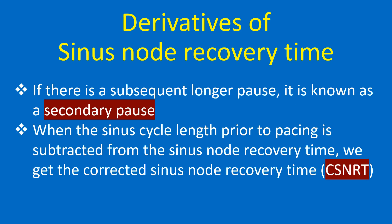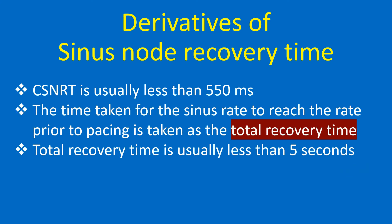If there is a subsequent longer pause, it is known as a secondary pause. When the sinus cycle length prior to pacing is subtracted from the sinus node recovery time, we get the corrected sinus node recovery time. CSNRT is usually less than 550 ms. The time taken for the sinus rate to reach the rate prior to pacing is the total recovery time, which is usually less than 5 seconds.